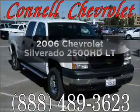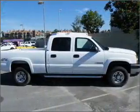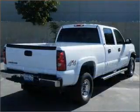Get noticed in this 2006 Chevrolet Silverado 2500 HD. Everything you need under one roof with this great vehicle, featuring a powerful 8-cylinder engine that responds smoothly to its automatic transmission.